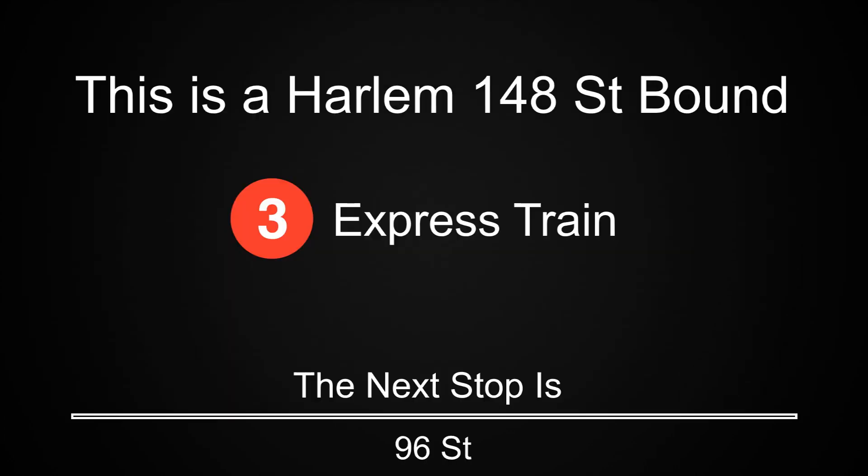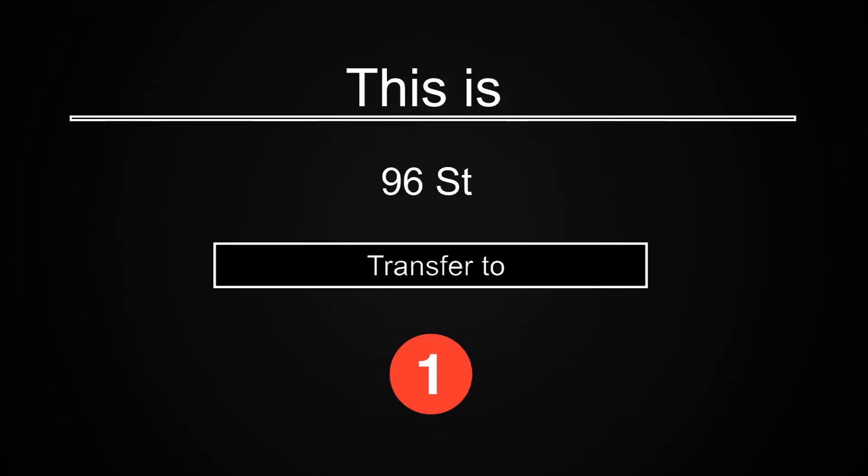This is a Harlem 148th Street-bound 3 express train. The next stop is 96th Street. This is 96th Street. Transfer is available to the 1 train.